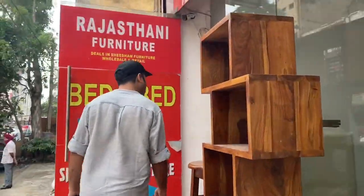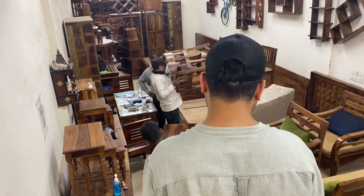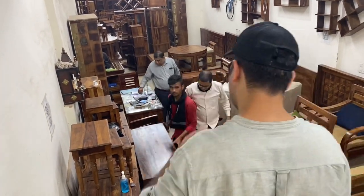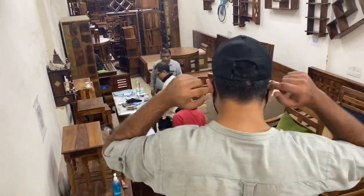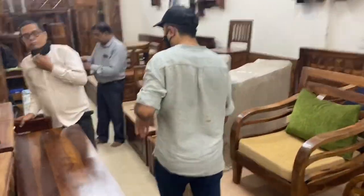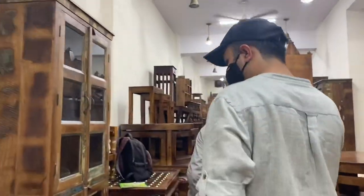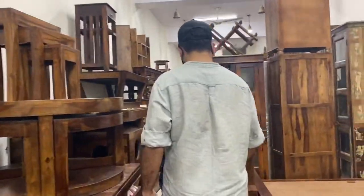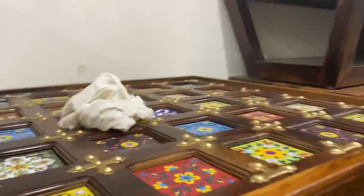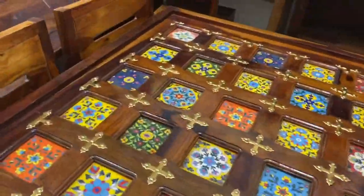So the first store we have gone to is Rajasthan furniture. You will get their address - I will put a card down. And here it is very good quality - this is the same furniture as in Urban Ladder market. I will show you the shelves, tables, side tables, even for your library, TV panels. You will get such things which look very artistic and very Rajasthan style.